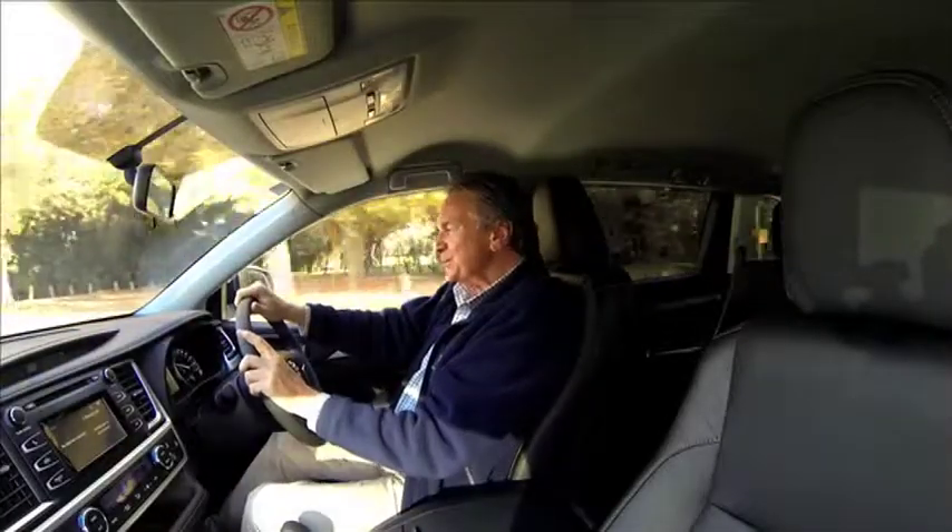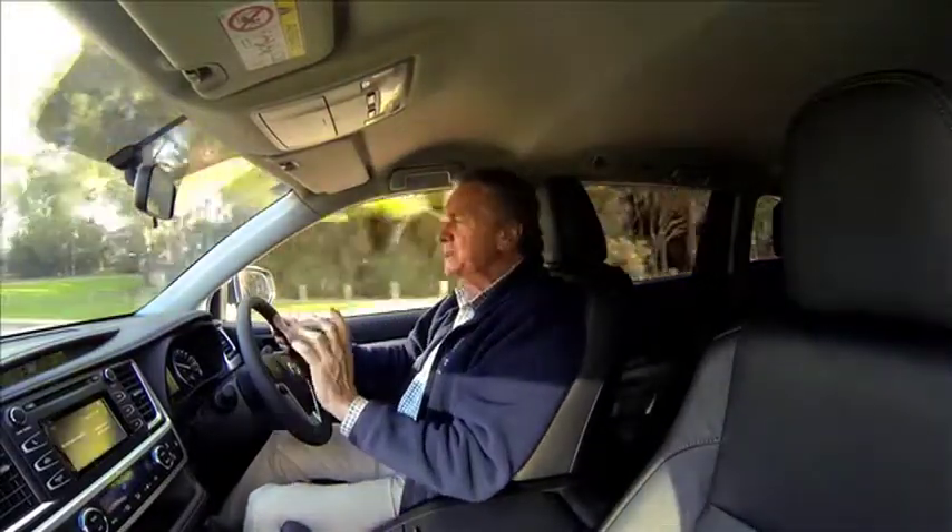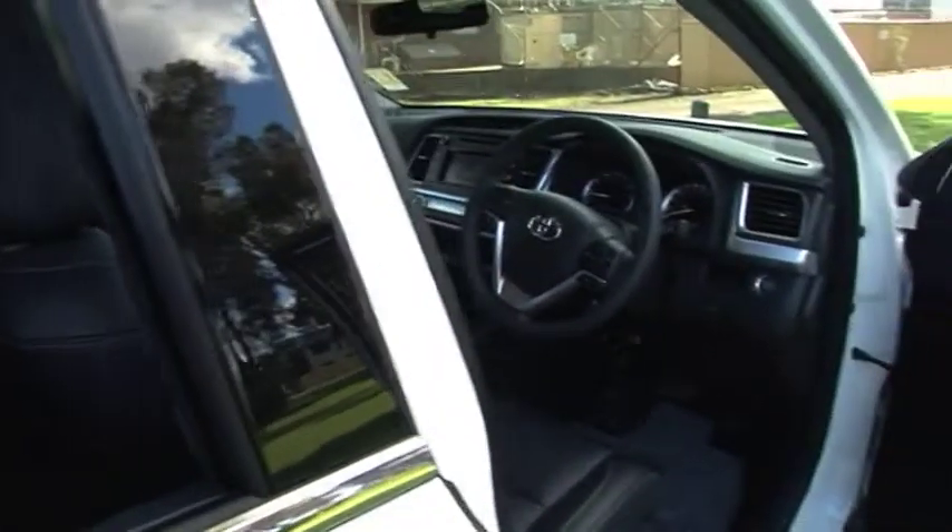One of the first things you'll notice is that the cabin remains blissfully quiet at speed. The 2014 Kluger has received a whole new suspension system, which gives great stability, especially for those passengers in the rear, and it also gives excellent on-road comfort. A big part of Kluger's appeal is space.